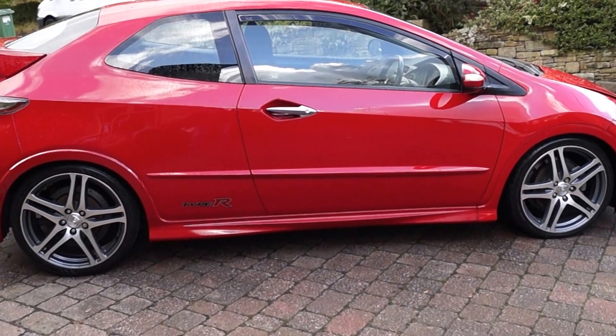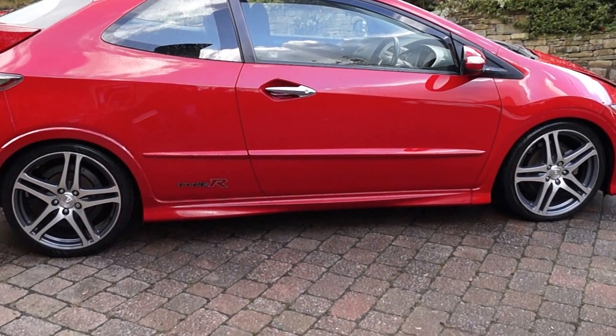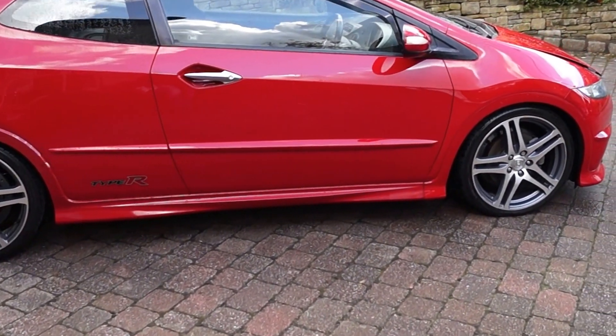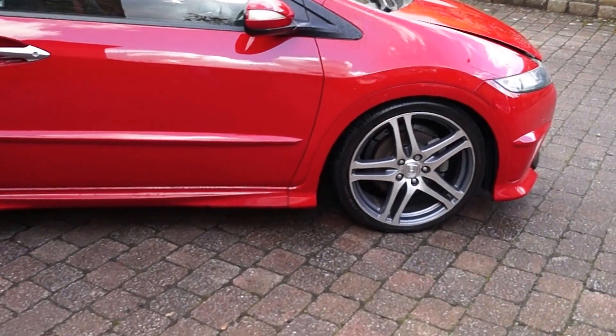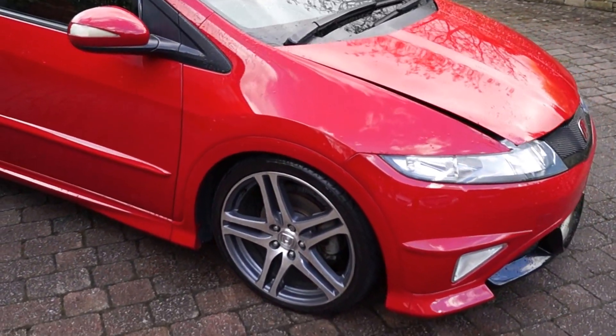Hello, here we have our 2009 Civic Type R GT in Milano Red. As I walk around the car, you can see she's a very clean example. It's got a great options list on this car.